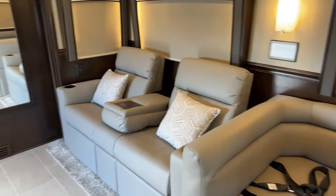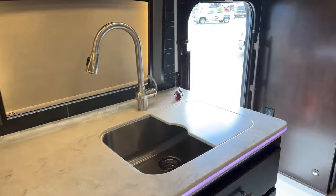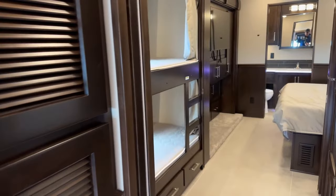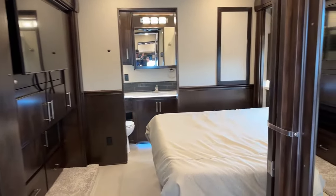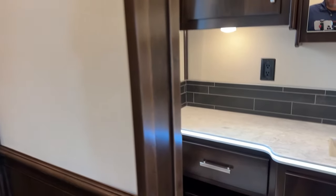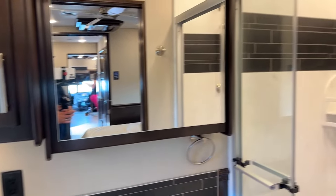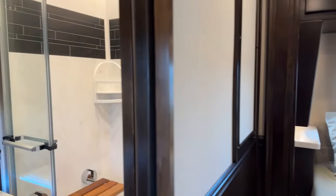This is a bunk model — a Classic — so it has a lot of benefits. There's no fiberglass cap on the back, giving it a little bit more room. It's a mid-entry, dual full bath model, so you have two showers in this coach. You also have a ton of sleeping accommodations. This coach has enough room for probably really comfortably up to 10 people, even though it has seven seat belts and we must show occupancy of seven.